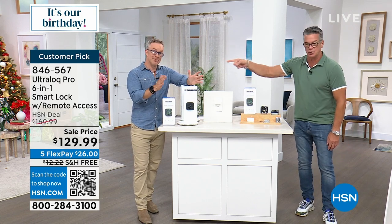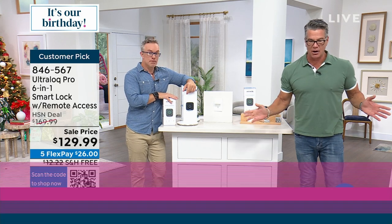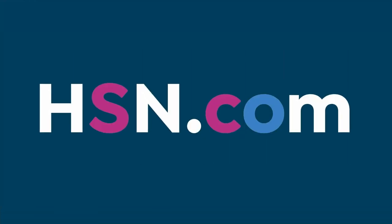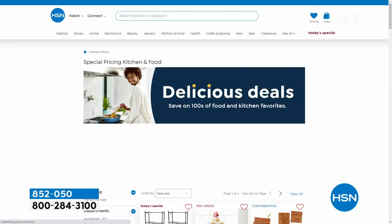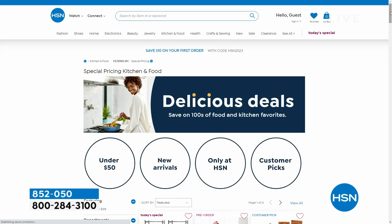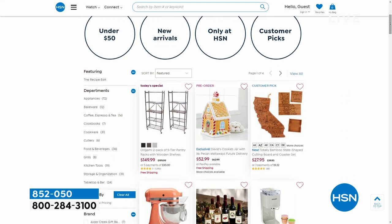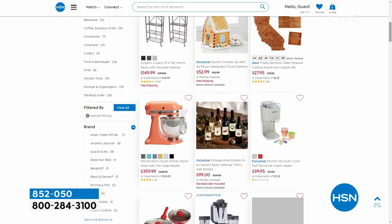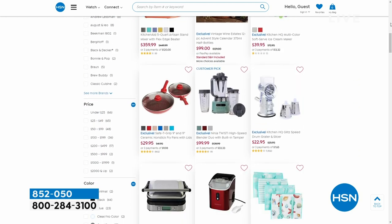Item number 846-567. We're coming back with the Gateway computer. Check out HSN.com right now — a 48-hour kitchen sale ends tonight at midnight with special pricing on kitchen items. We do the Tasty show on Tuesdays with free shipping on all food and wine.